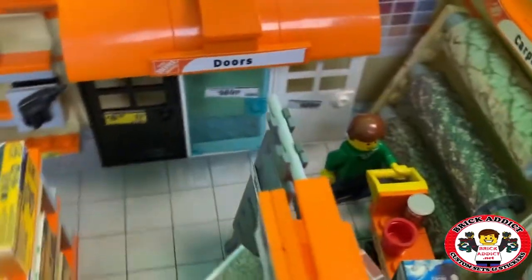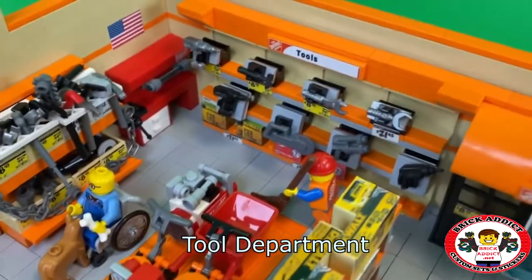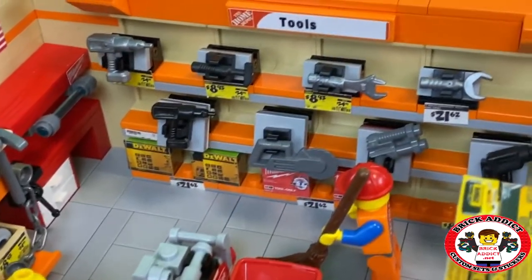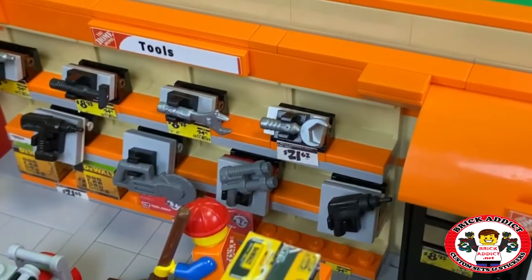One little lonely ladder and tools. It is tool heaven. Decent prices. So you've got some box tools there on the bottom, DeWalt and Milwaukee, and then a little bit of everything.